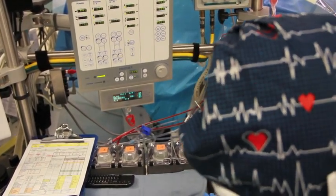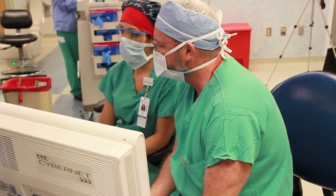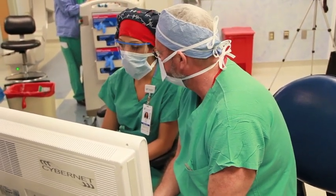Some positions also require perfusionists to conduct research, publish their results, as well as participate on committees.